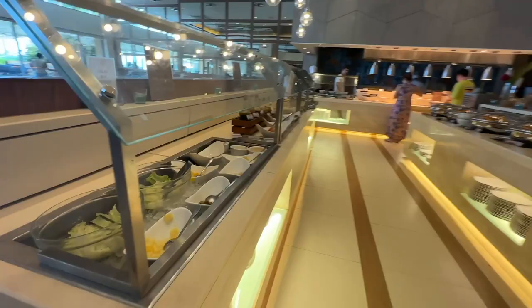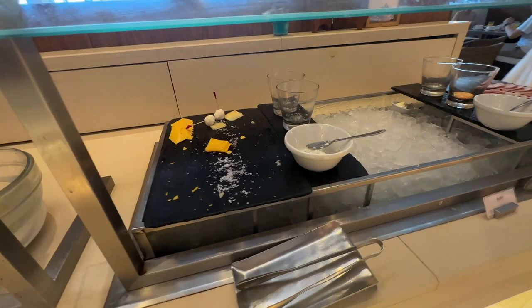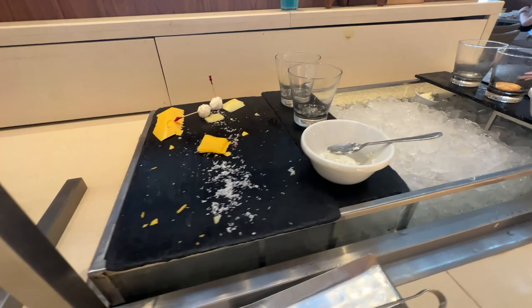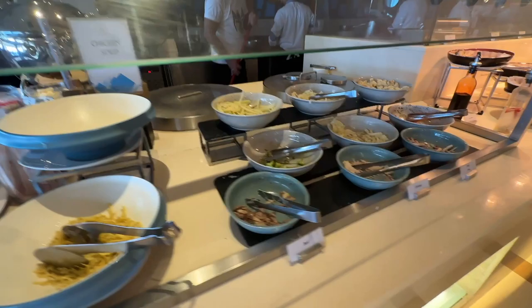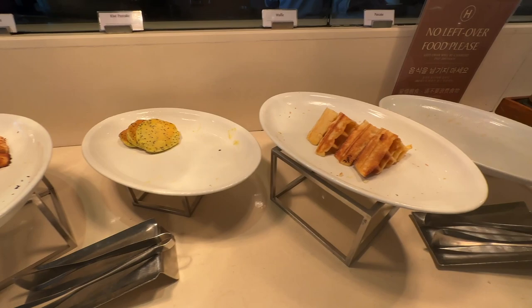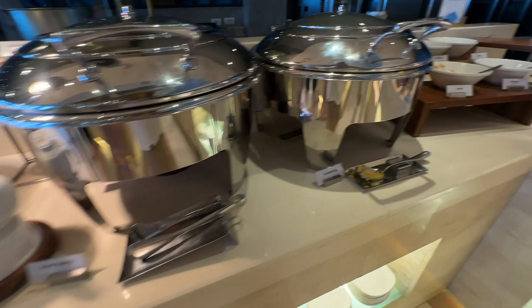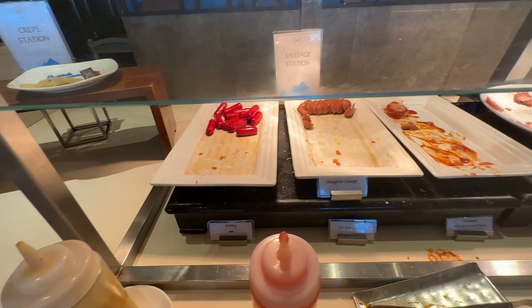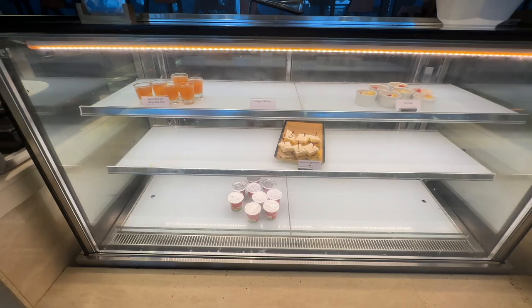Inside the restaurant there's a salad bar station with all kinds of dressings. Then a cold selection — we're at the end of food service so it's starting to run out — with cheeses and hams. There are a couple of soups, plus Western offerings: hash browns, French toast, pancakes, waffles, and condiments. You've also got eggs, bread pudding, scrambled eggs, a crepe station, sausage station, and hams.